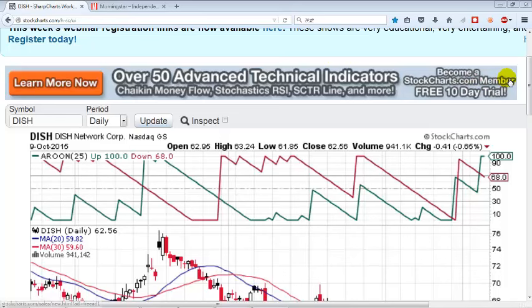Happy Columbus Day! Here are the stock picks for the upcoming four days of this week.